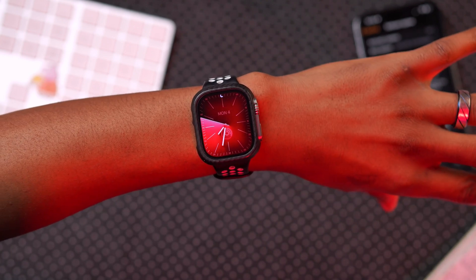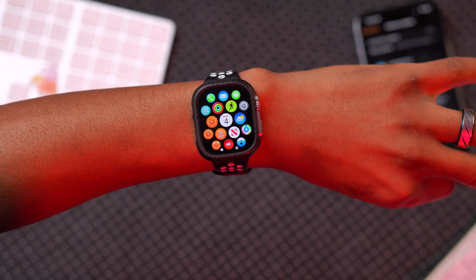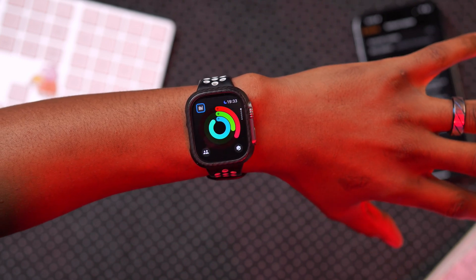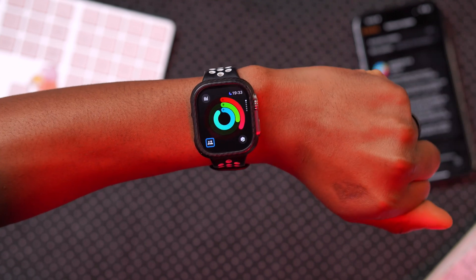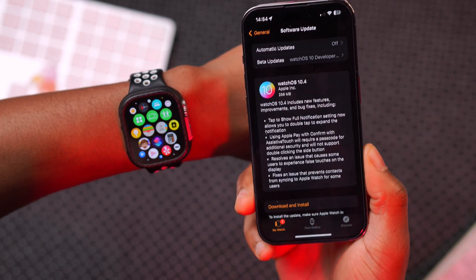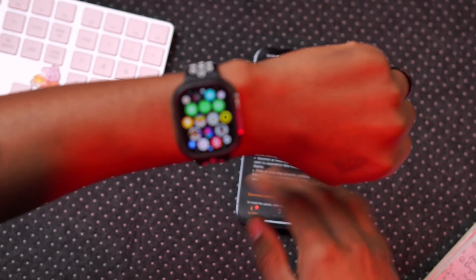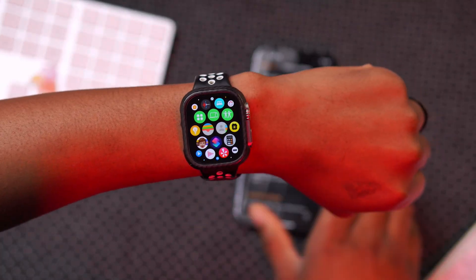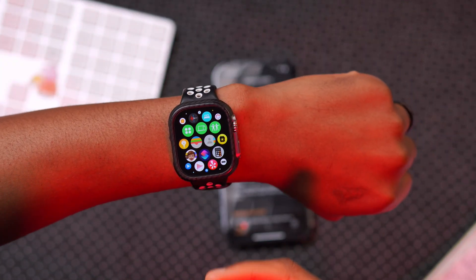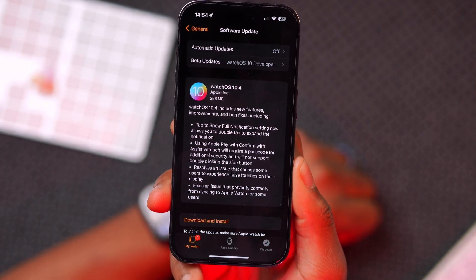If your device was performing different touches by itself — a ghost touch issue — that has been resolved by Apple and is now a thing of the past. Connectivity issues also appear to be fixed with this update. Finally, contact synchronization that was not working properly between iOS 17.4 and watchOS 10.4 is now working correctly based on the latest testing.